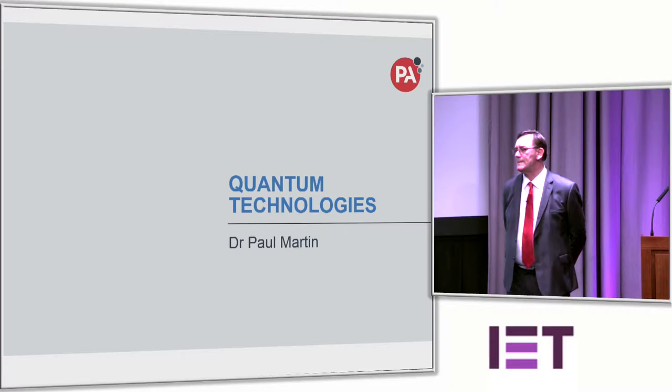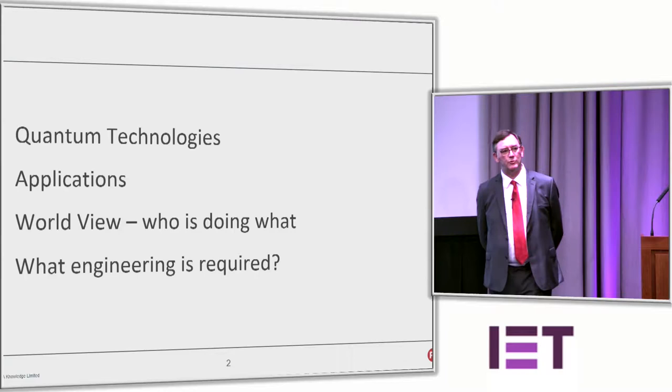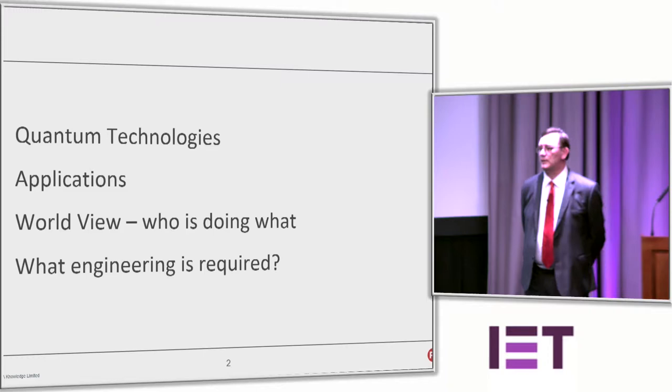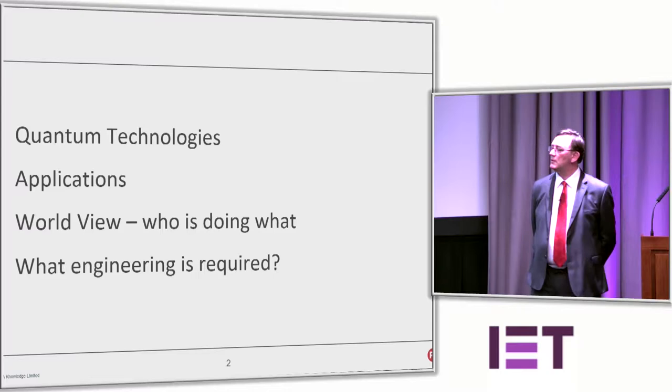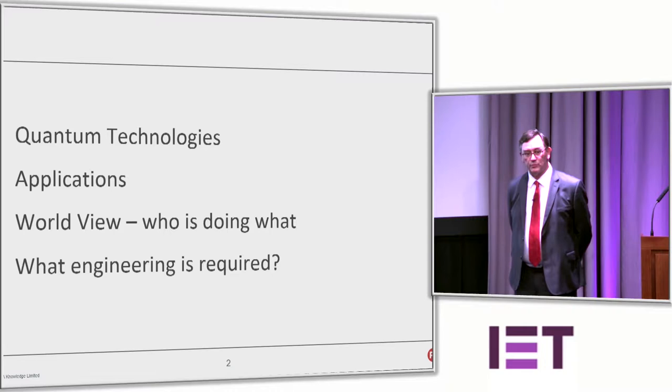There's a real range of quantum technologies around the UK and the world today. I've split the talk into about four areas: firstly, the quantum technologies themselves — what are they? Secondly, the applications they can provide. Then, who's doing what — a bit of what's happening in the UK and around the world, because there have been some really exciting developments. And then, what it actually means to engineer a quantum product, since we're engineering one at the moment.